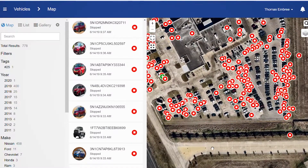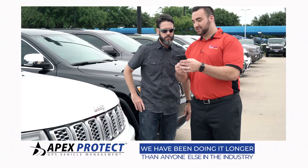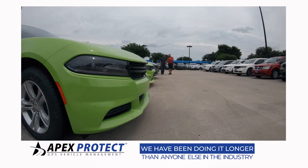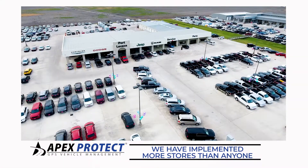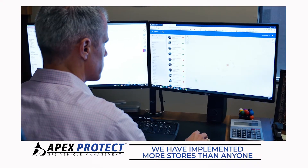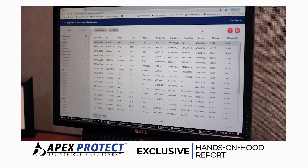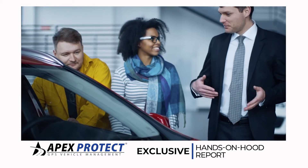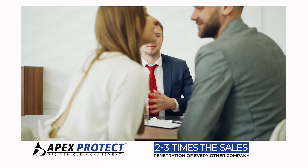We give you unmatched inventory management and asset protection while you make money along the way, because we developed Apex for one thing and one thing only: to serve the needs of new car franchise dealers. About seven years ago, early adopters included a 20-store dealer group. With their testing and input, we developed the processes that gave them the inventory control they needed while running over a 70% sales penetration to their customers.